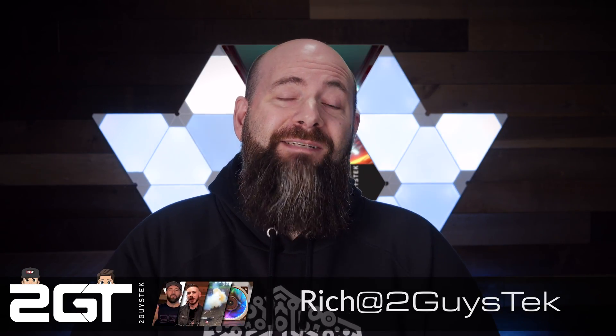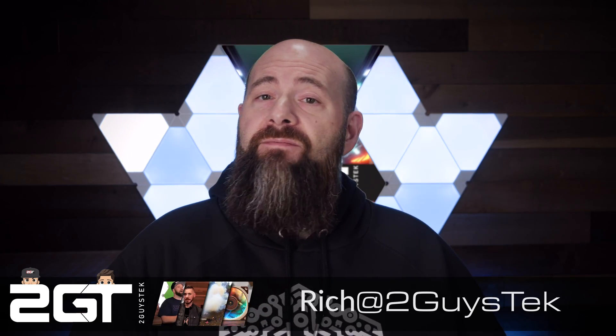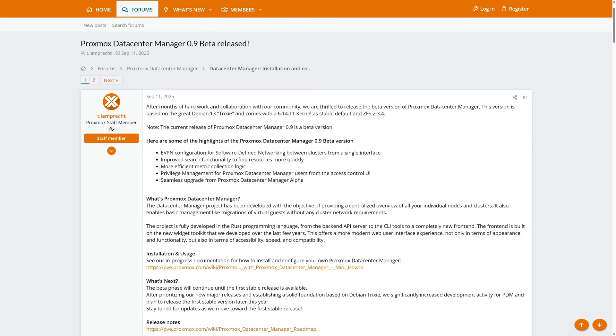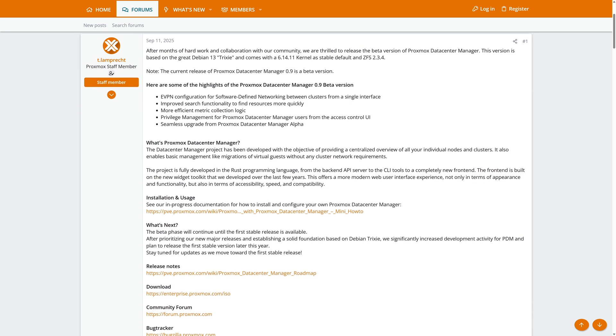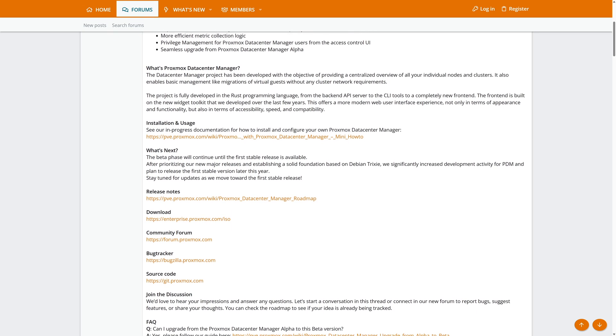Hey there, home labbers, self-hosters, IT pros, and engineers. Rich here. Last month in mid-September, the beta version of PDM became available. This milestone for PDM came with a lot more functionality, early support for Proxmox Backup Server, and an OS upgrade to Debian Trixie, as we've seen for PVE, PBS, and so on.